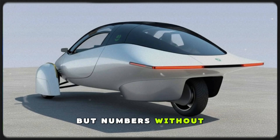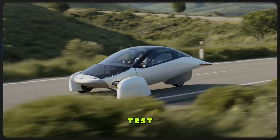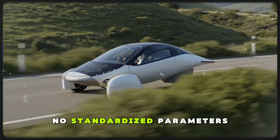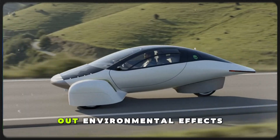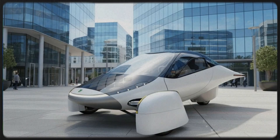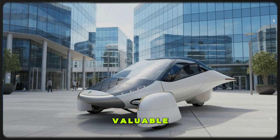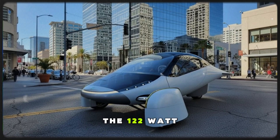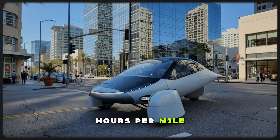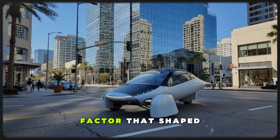But numbers without context can mislead, and this run wasn't a controlled test. No flat track, no standardized parameters, no multi-directional runs to cancel out environmental effects. Instead, this was raw, real-world driving — valuable, but tricky to interpret. So to understand what the 122 watt-hours per mile figure actually means, we have to dissect every major factor that shaped it.